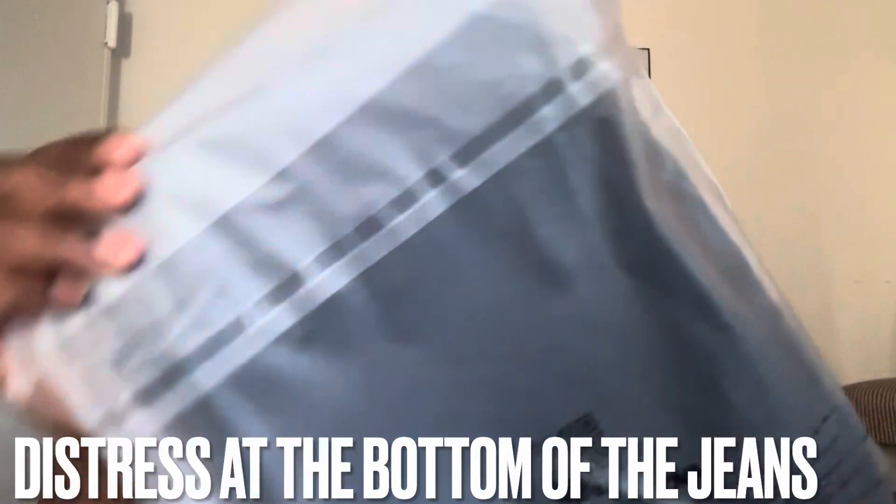So here we have some jeans — the name of these is the Kelly Rib Stretch Jeans. I was supposed to wear these last week or the week before last and they just came. They have a 40% sale right now, which I'm trying to get into, so I'm going to be ordering a little bit more stuff.